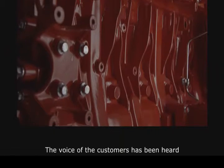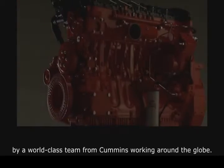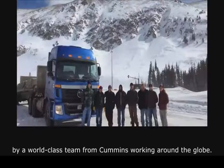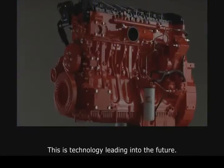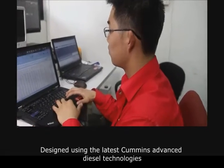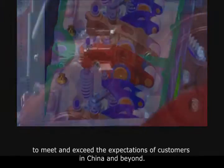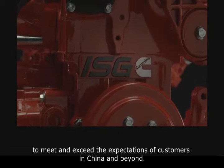The voice of the customer has been heard and translated into a new heavy-duty engine by a world-class team from Cummins, working around the globe. This is technology leading into the future. This is the Cummins ISG, designed using the latest in Cummins advanced diesel technologies to meet and exceed the expectations of customers in China and beyond.